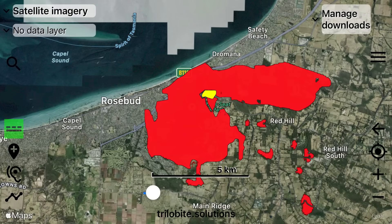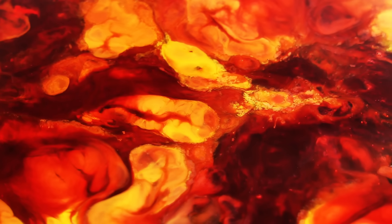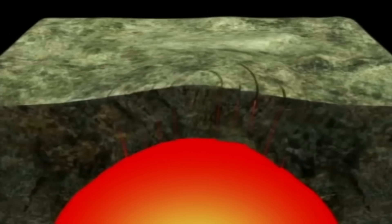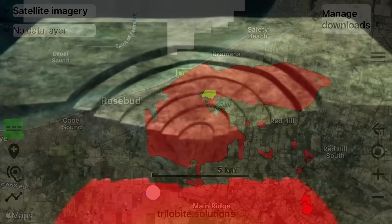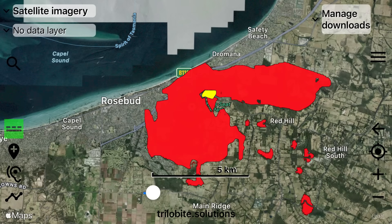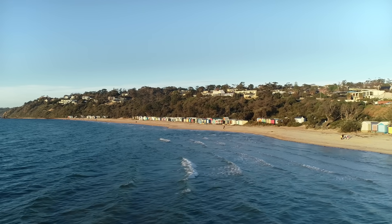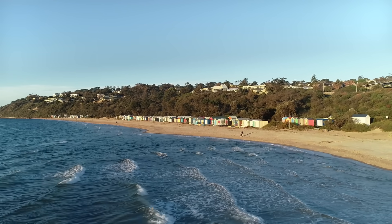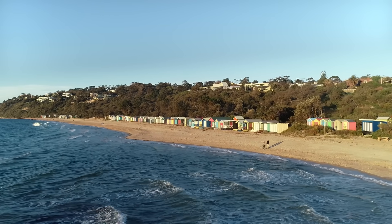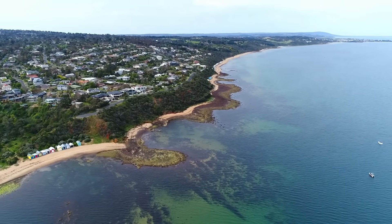Whether the Arthurs Seat volcano collapsed after eruption is uncertain. In many silicic systems, where viscous, gas-rich magmas erupt explosively, the roof of the magma chamber can subside once a large volume of magma is evacuated — a process that forms what geologists call a caldera, essentially a giant crater left behind when the volcanic edifice caves in on itself. But in the case of Arthurs Seat, there's no clear evidence of a preserved caldera rim or collapsed structure. What we see are isolated patches of rhyodacite and ignimbrite alongside the Dramana granite, truncated and jumbled by later faulting, suggesting the original volcanic landscape has been severely eroded and tectonically disrupted. So while a collapse may have happened, as it often does in explosive felsic systems, we can't confirm it from the surviving geology.